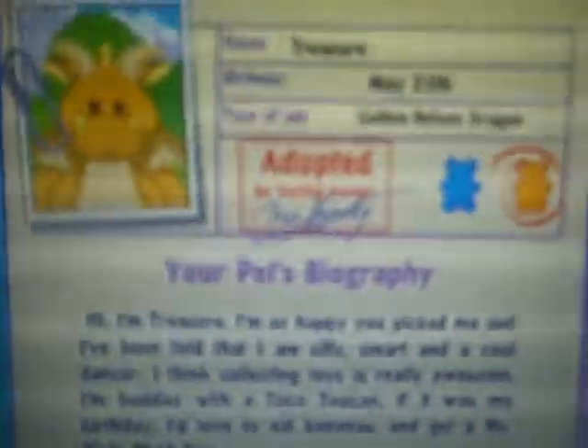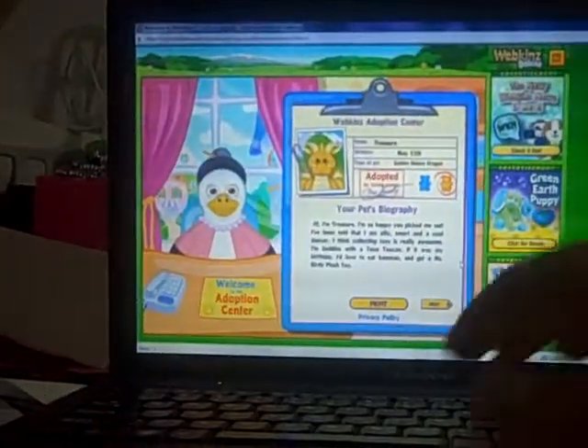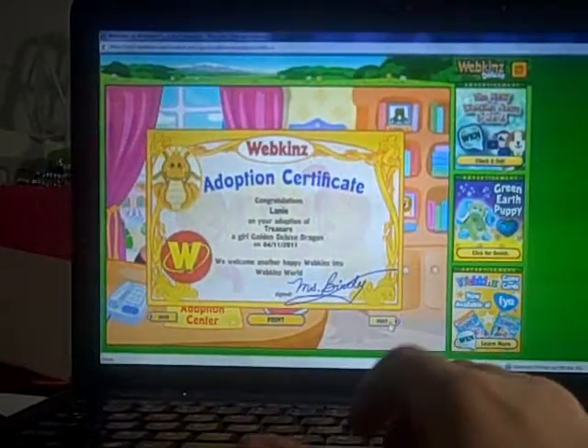Aww, oh it's really cute, it looks like all the other dragons but it is still adorable. And here's all her information if anyone's interested. And there's her certificate, so cute.